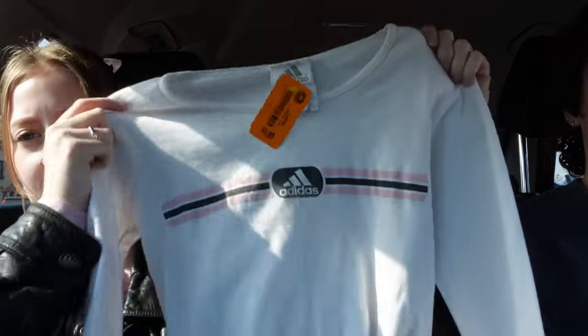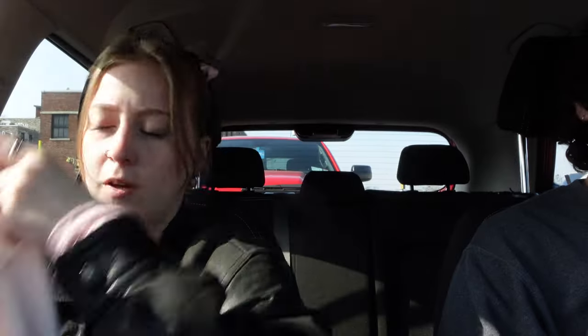The only thing I ended up getting at that thrift store was a long sleeve Adidas top. It was on my list to get some long sleeve tops, so I'd say it was partially a success. I just didn't really want to go through everything because it was so overwhelming and the organization was so weird. On to the next — but maybe some food first!